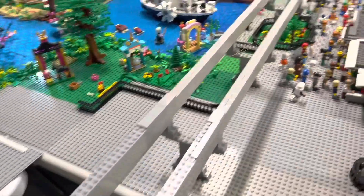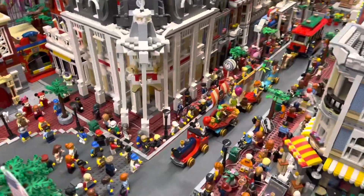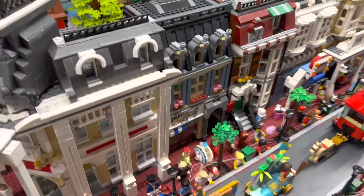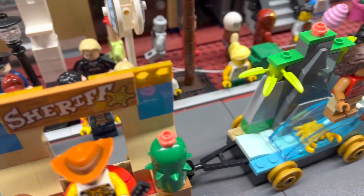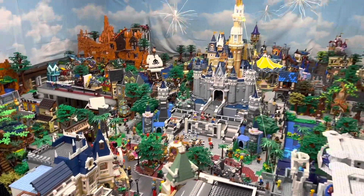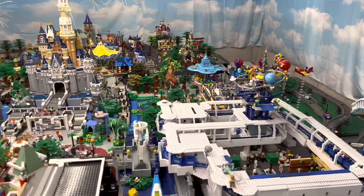We see the double tracks onto the front of the train station and as we lift over the train station we go down Main Street. While we're here, we can take a look at one of the new sets they have out - the mini parade. We've got Peter Pan, Woody, and Moana. Then we've got the trolley, the magic store, down to the partner statue and the castle. You can see Thunder Mountain in the background. Coming around the side we can see Haunted Mansion, Fantasyland, and Tomorrowland.